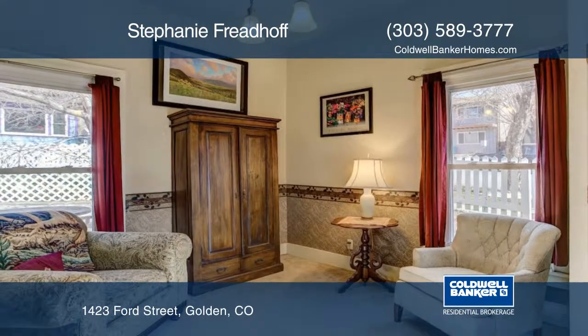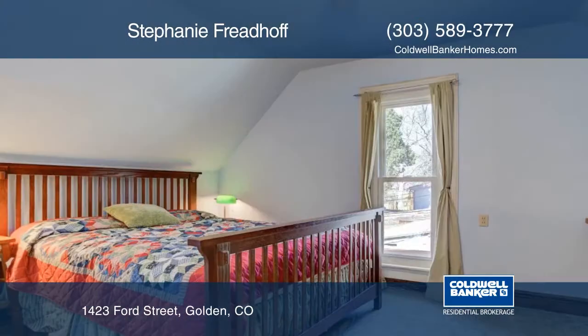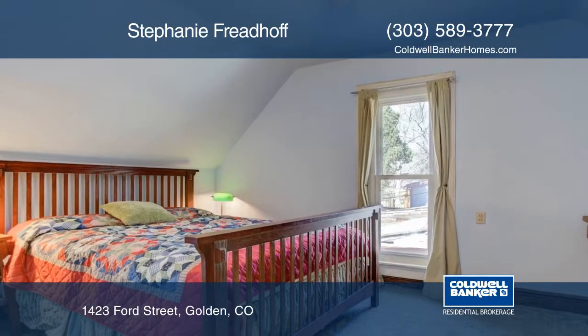There's also a large attic for storage. Enjoy Golden from the front porch and corner lot with a white picket fence. The lovely yard will allow you to enjoy your surroundings.